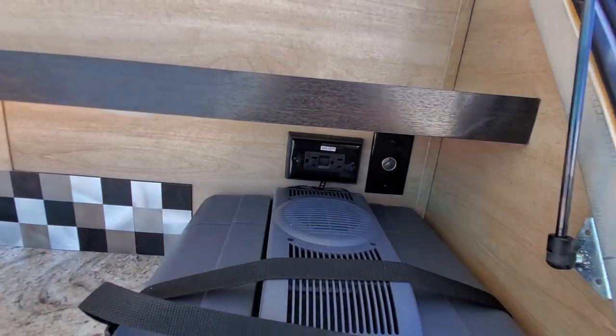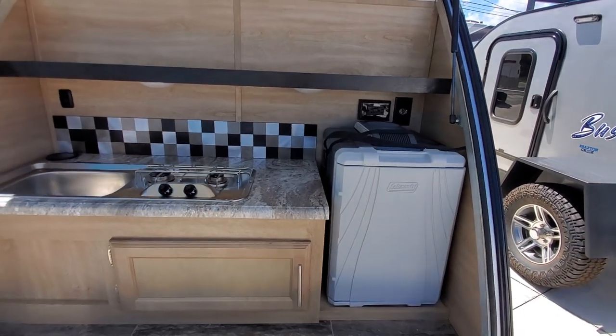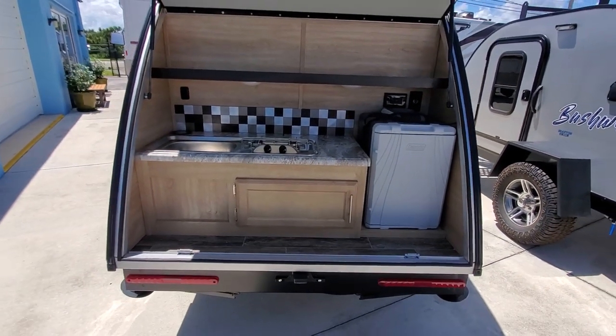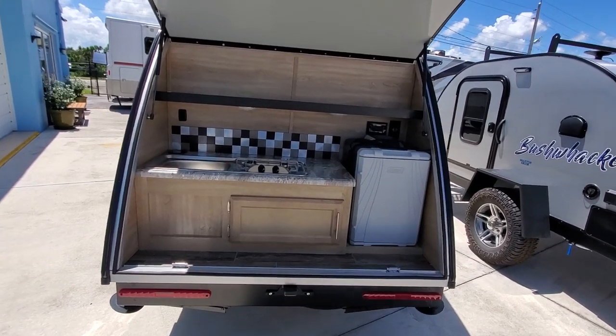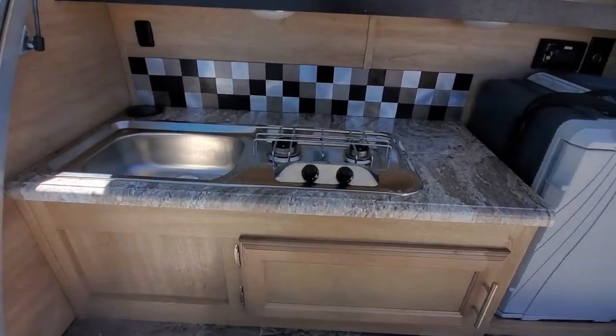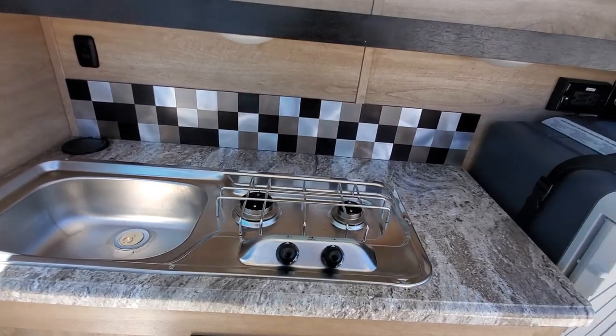You have a utility outlet up there, and this is listed at approximately eleven thousand dollars. So you get a full kitchenette. The propane is stored up front — I'll show that to you — and of course it has full utility hookups for the air conditioning.